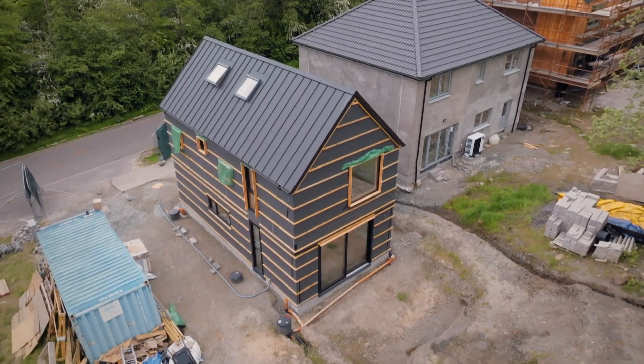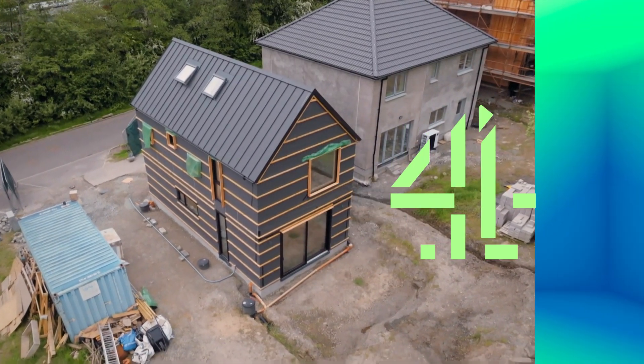So I've got someone to make the cladding, but I've not got someone to put the cladding on. So I'm just going to make the cladding myself.